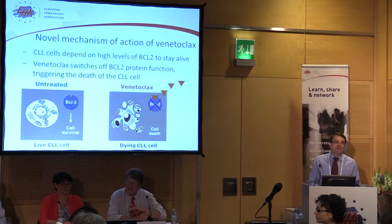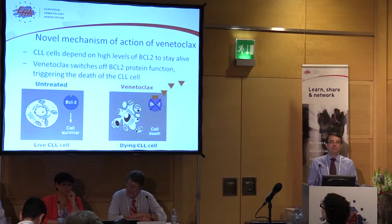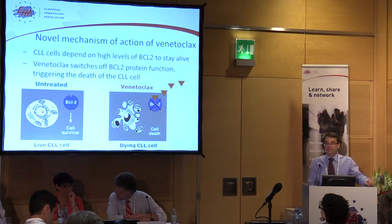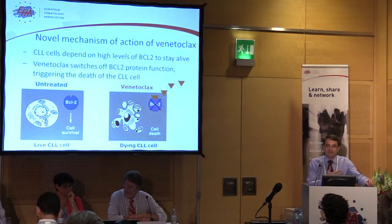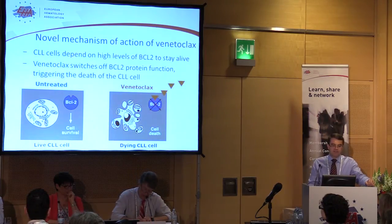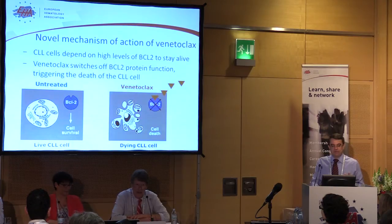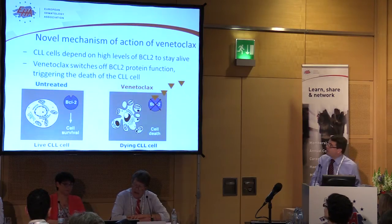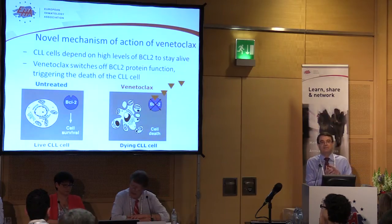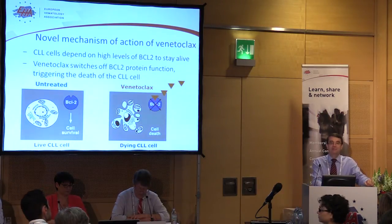This slide outlines the mechanism of action of Venetoclax. CLL cells depend for survival on a protein within cells called BCL2, first discovered about 28 years ago, with its function discovered 26 years ago, and this drug was first generated just five years ago. What the drug does is it turns a CLL cell that's normally stress-resistant due to its high BCL2 protein levels. The drug enters the cell, binds to BCL2, switches it off, and the CLL cell can no longer survive — it undergoes a process of cell death over several hours. So the action of this drug is very quick.